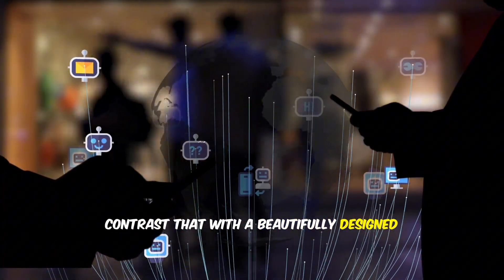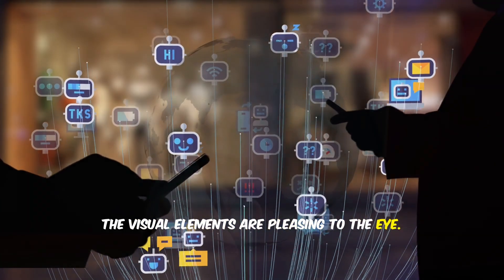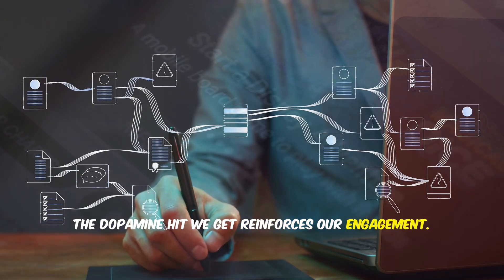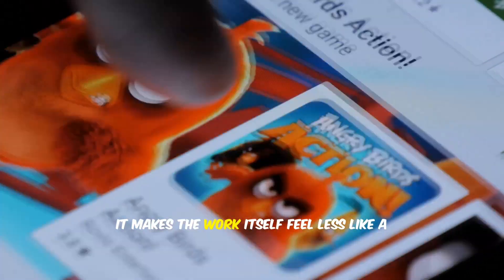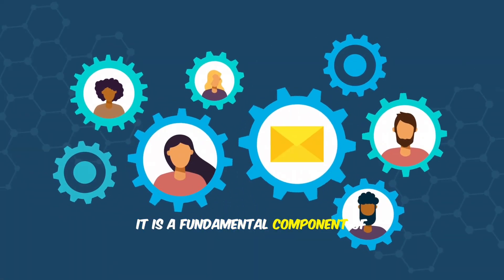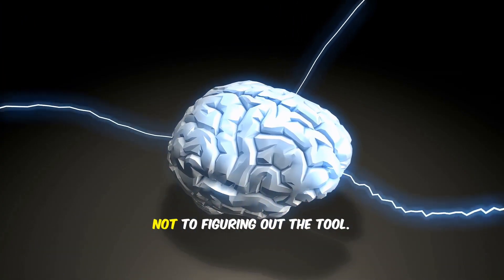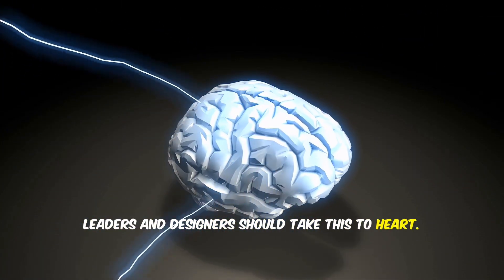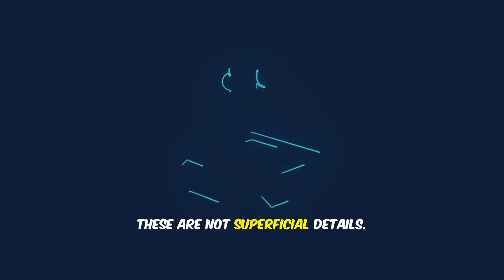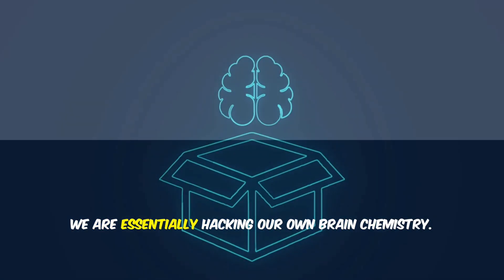Contrast that with a beautifully designed digital interface — the experience is frictionless, actions flow logically one to the next, and the visual elements are pleasing to the eye. This positive aesthetic experience does more than just make us feel good in the moment. The dopamine hit we get reinforces our engagement, makes us want to use the tool, and makes the work itself feel less like a chore and more like a satisfying activity. Good design is not a luxury — it is a fundamental component of motivation and productivity. It reduces cognitive load, allowing us to dedicate more mental resources to the actual task. Leaders and designers should take this to heart: when choosing software for a team or designing a new product, aesthetics should be a key consideration right alongside functionality. These are not superficial details — they are direct inputs into the brain's reward system.